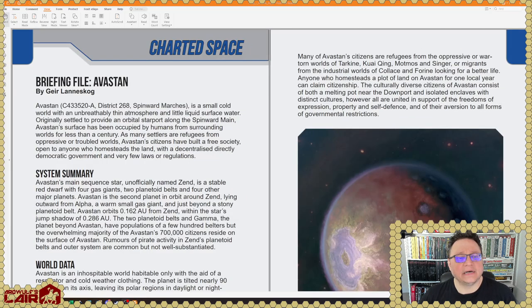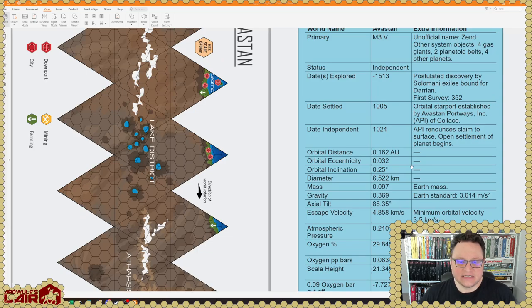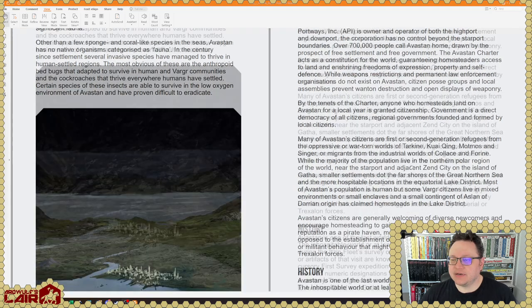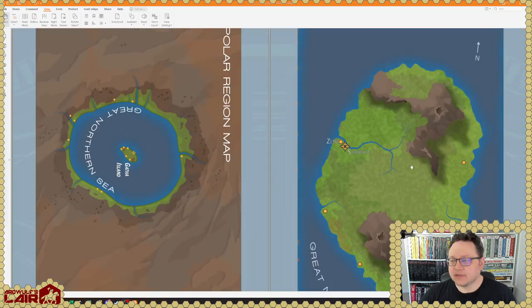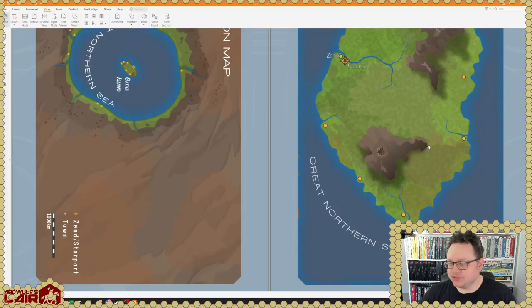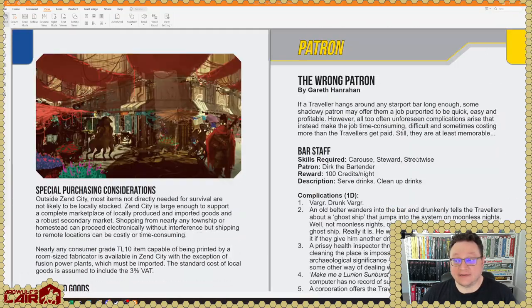Briefing File: Avastan by Gheer Lanneskog, which is in District 268 in the Spinward Marches. Here are the details on this place — the Lake District, very interesting. One of the last worlds to be colonized in District 268. Here is a polar region map and Gatha Island, which exists at the North Pole — interesting. Looks like there's a bunch of settlements there, so it sounds like an interesting environment, and we get a lot of detail on that.